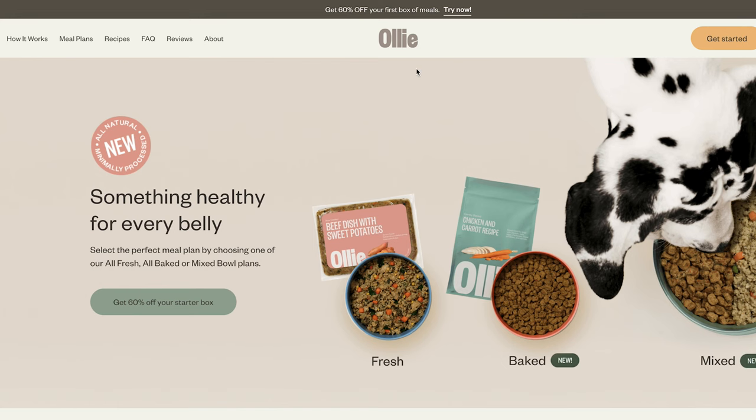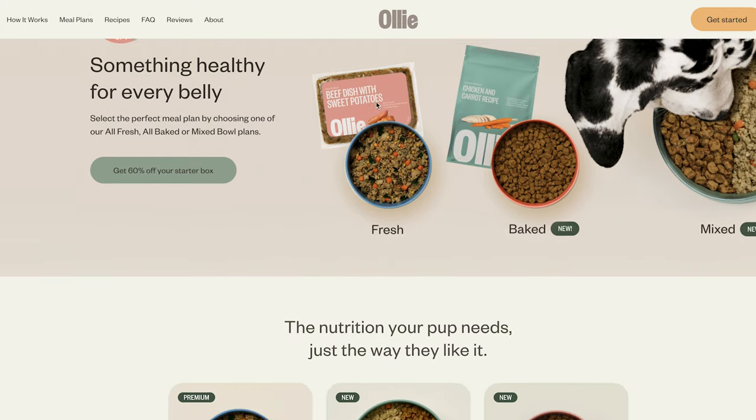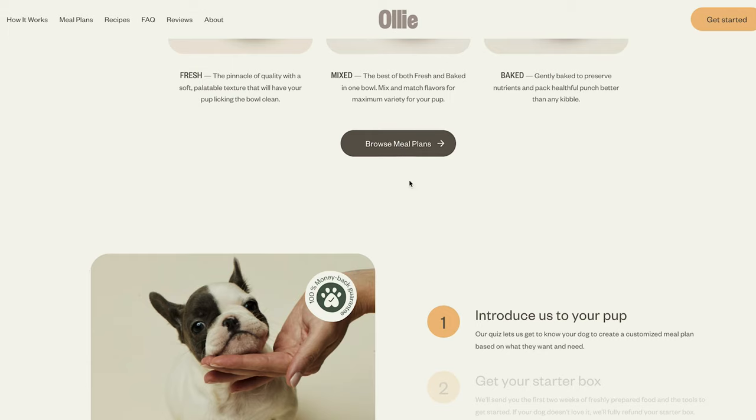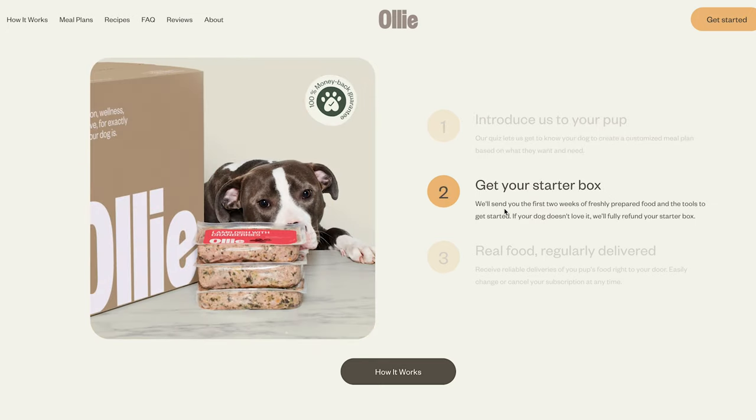Subscription services are great — I've made some really good commissions in the past from these kinds of products. Here we have Oli, which offers yummy and healthy meals for dogs. It's got a great reputation so it should convert really well. One of the great things about Oli is that the commission is one of the highest within this niche at $60 per sale, and they also offer a 30-day cookie duration which is pretty decent.